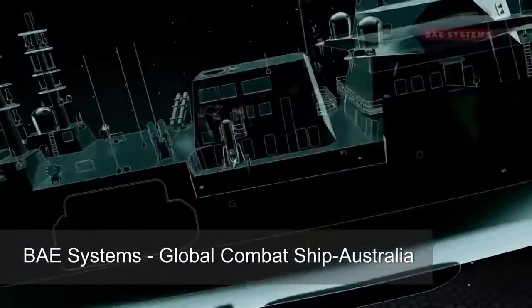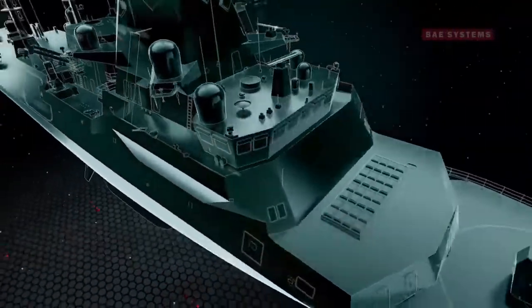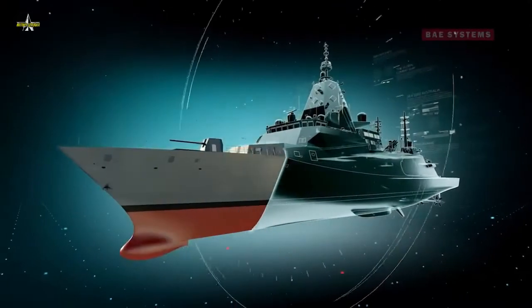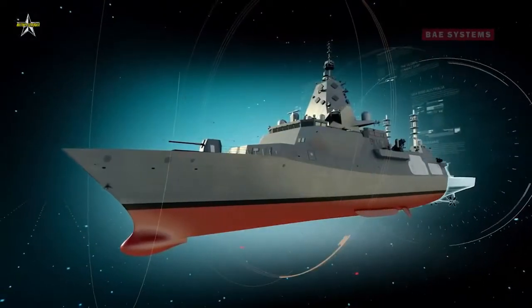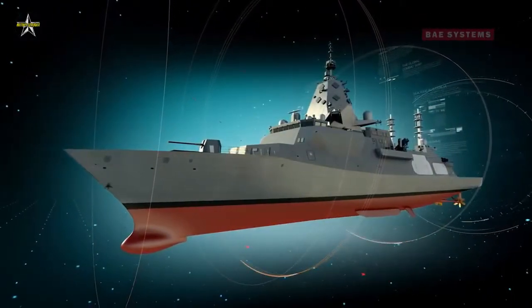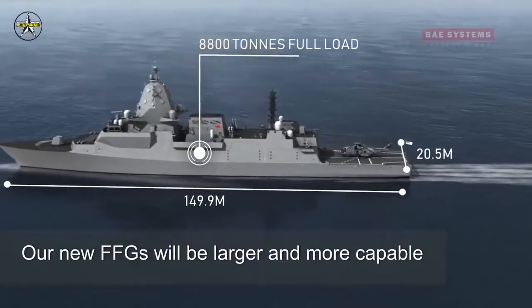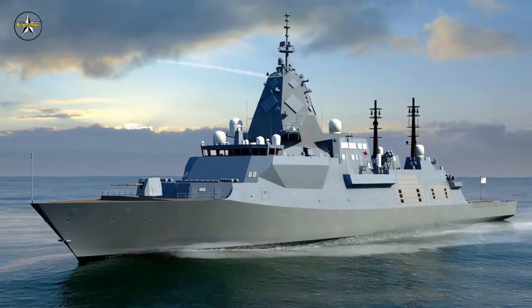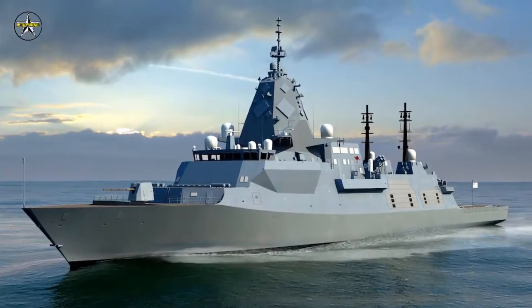The Hunter class frigate program has successfully held a major engineering review, which defines how the Australian combat system integrates into the global combat ship reference ship design. The year-long System Definition Review (SDR), involving work by BAE Systems engineering teams in Australia and the UK, has established a new baseline design for the Hunter class frigate.